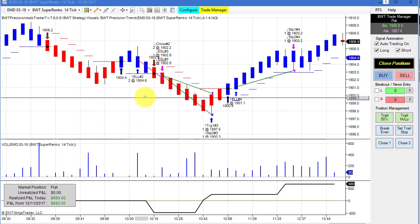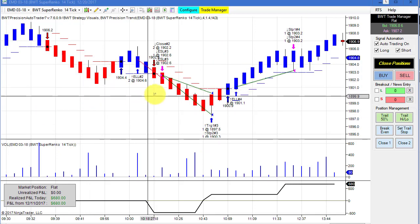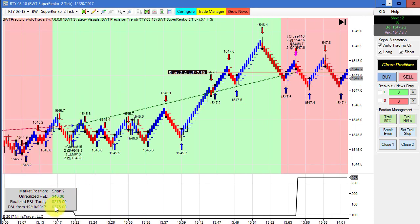The mid-cap on the Superanko 14-tick had three trades — a loser and a couple of winners — and did $680 so far. And finally, I tried the Russell on a Superanko 2-tick chart with a higher time frame, and this has a modest gain of about $300 as it sits.